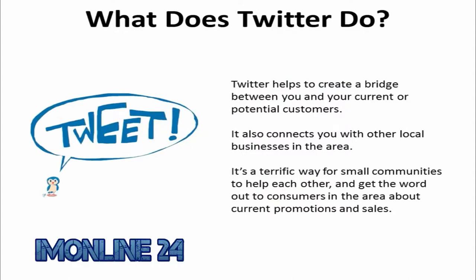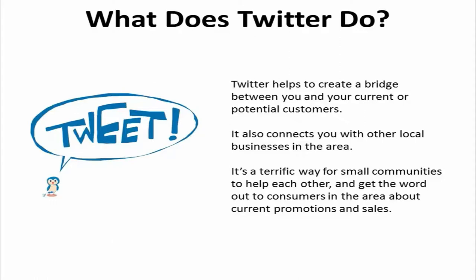Twitter helps to create a bridge between you and your current or potential customers. It also connects you with other local businesses in the area. Follow the grocery store across the street or the cafe a few blocks away. Agree to retweet their messages if they retweet your own. It's a terrific way for small communities to help each other and get the word out to consumers in the area about current promotions and sales.